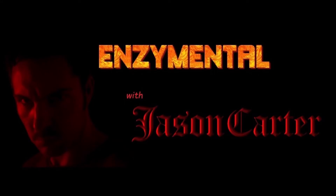Thanks for watching. I'm Jason Carter, and I'll see you next time on Enzyme Mental. Stay healthy. Bye!